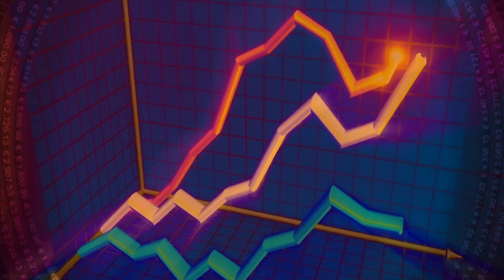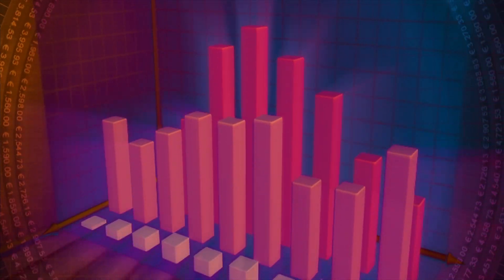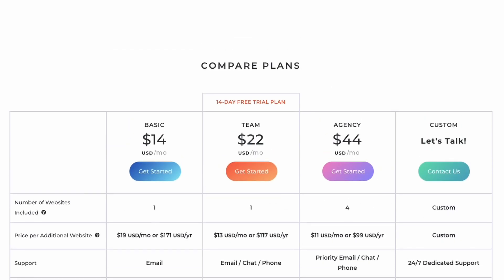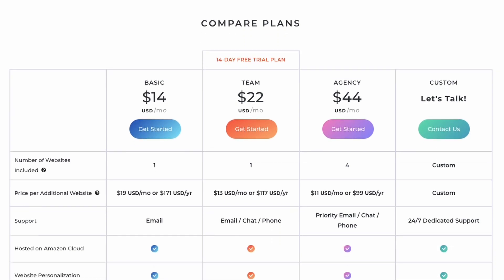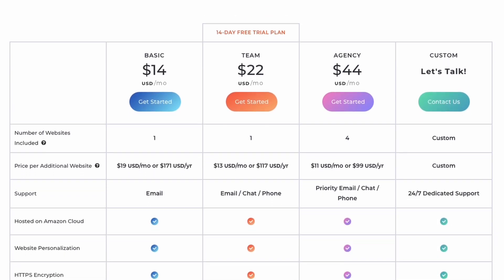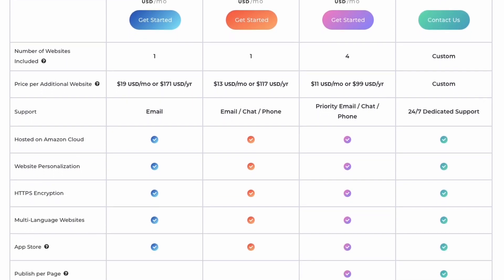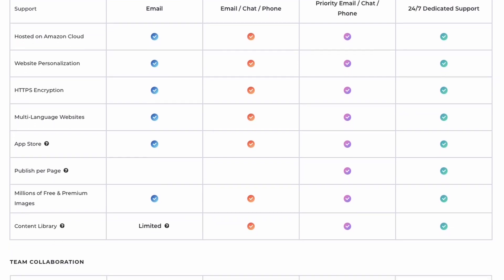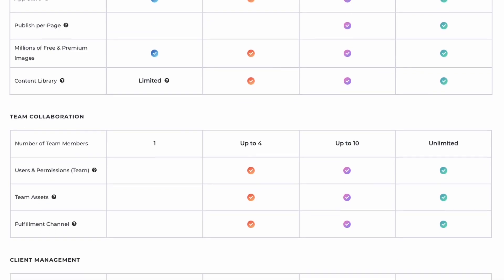You see the trend here: the higher your Duda plan is, the lower rate you pay for each website you publish, which means your margin gets higher because you pay less for each website. At the Agency level, where I'm currently at, you jump up to $59 per month or $520 annually. It is a bit of a jump, but the benefits are huge. That plan fee includes four published websites, meaning the first four websites you publish under your account have no additional charge, as long as they're not e-commerce sites.